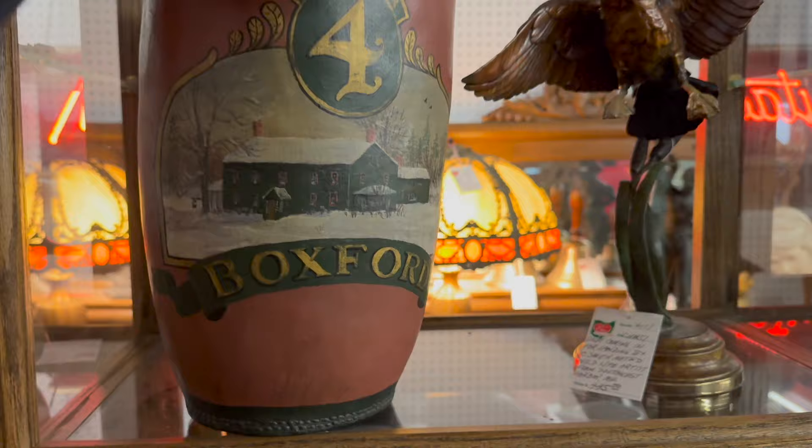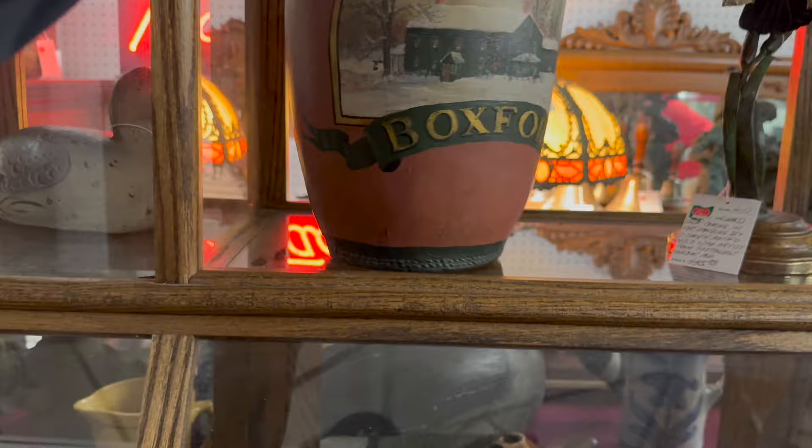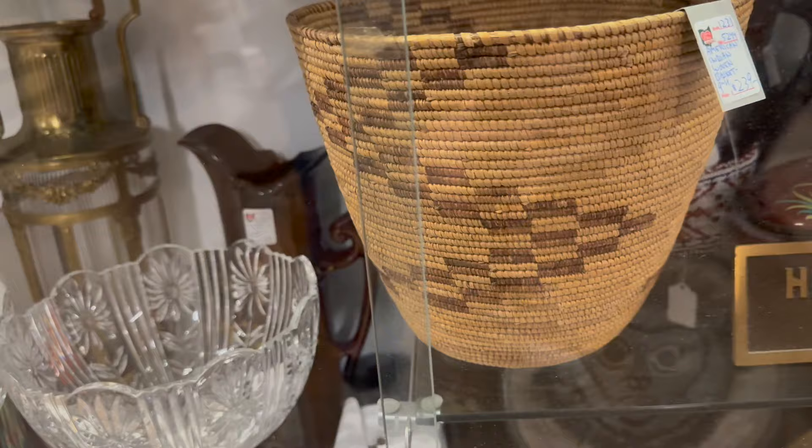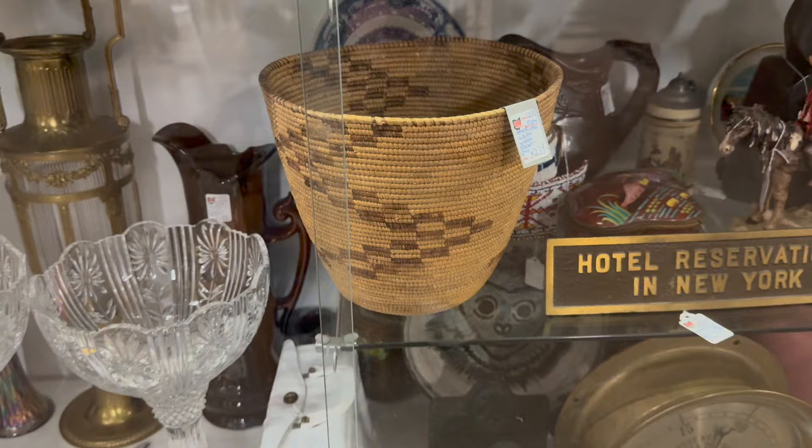This gentleman here brings stuff in from the New England states and Maine. That's an early leather basket for water — that'd be on a fire department truck probably. Here's a Navajo basket — that's pretty fun. I like the weave in it, I like the pattern all through it. Nice size, it's got a lot going on in that piece.